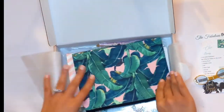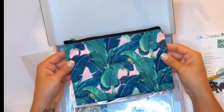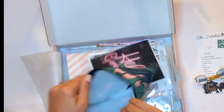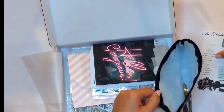Here is your canvas pouch — it's a cloth, canvas material and it's so pretty. I love it, and it's really deep so you can put a lot of stuff in here.